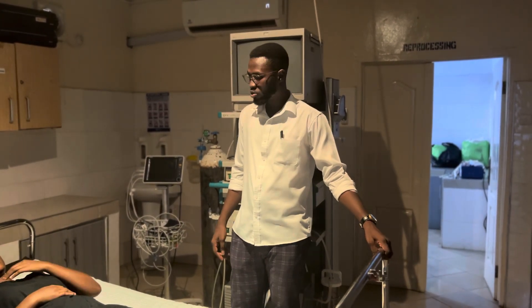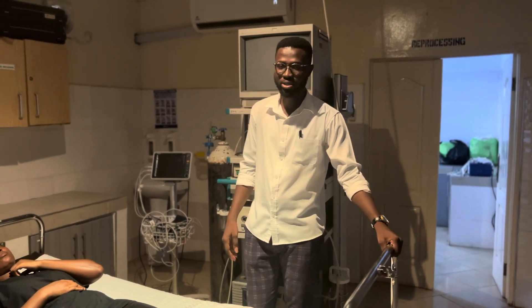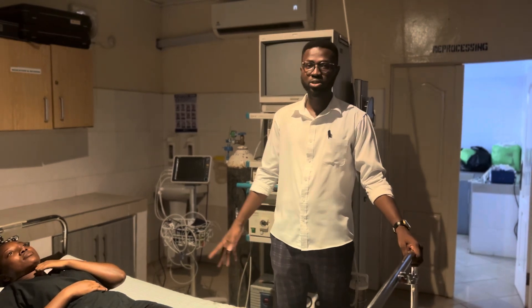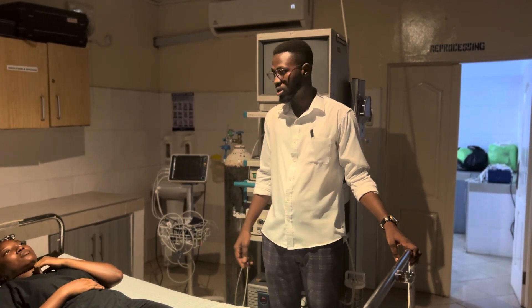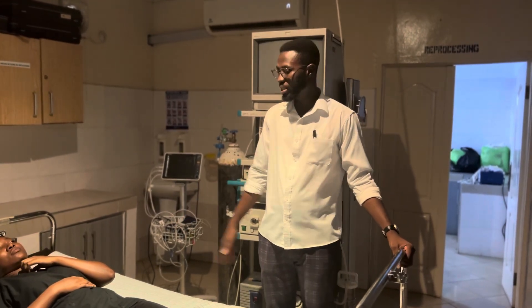Good evening, everybody. Today will be a day where we will complete our examinations in internal medicine. Today we want to talk about a neurological examination. The facial nerve examination was part of the neurological examination which we did yesterday.